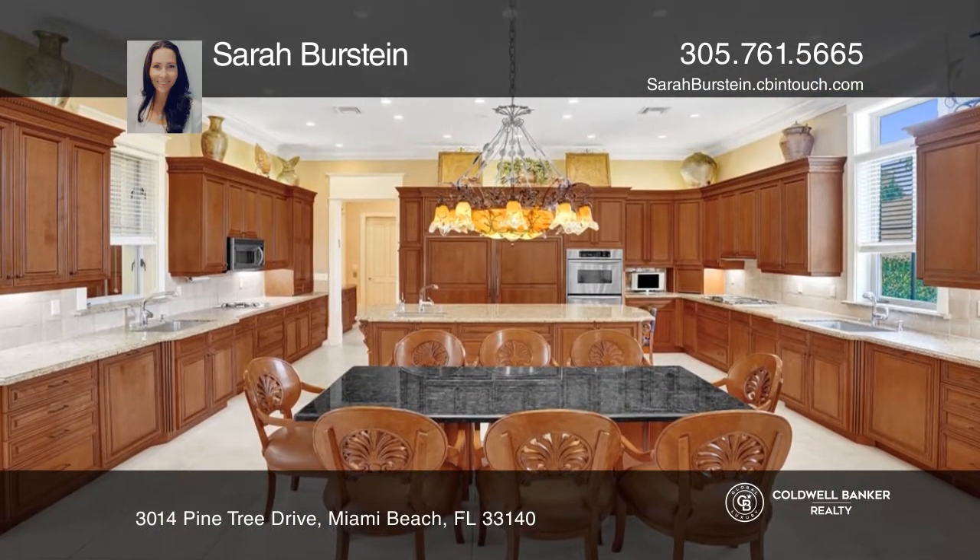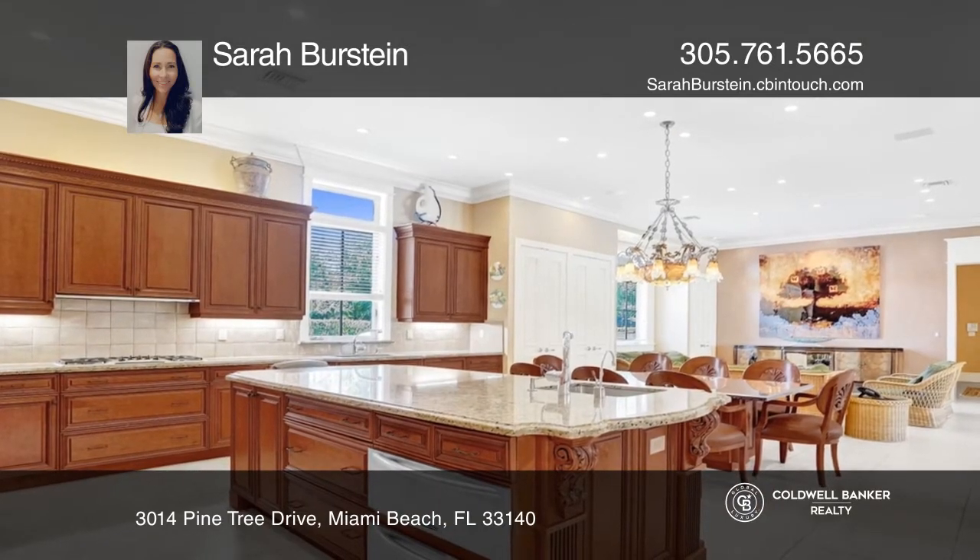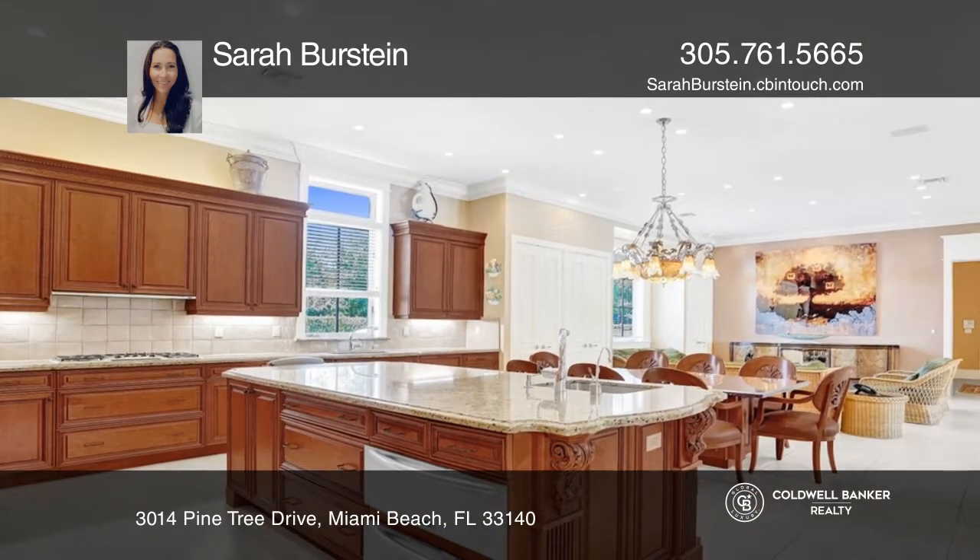Enjoy the state-of-the-art kitchen within the spacious great room and extra-large living areas. The main suite offers a grand, oversized walk-in closet.